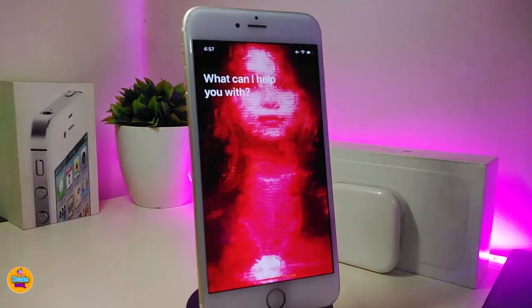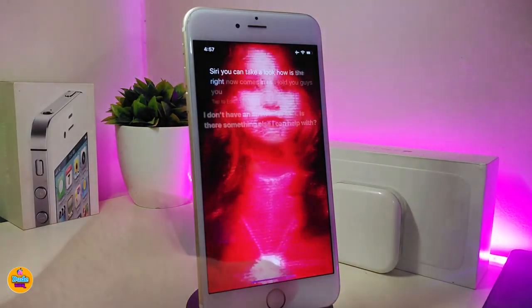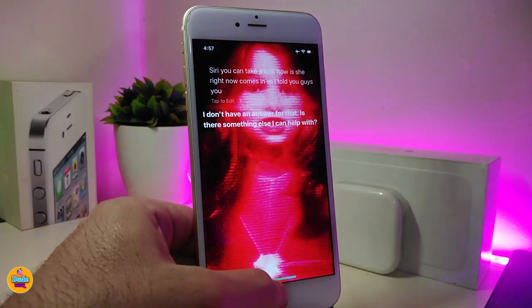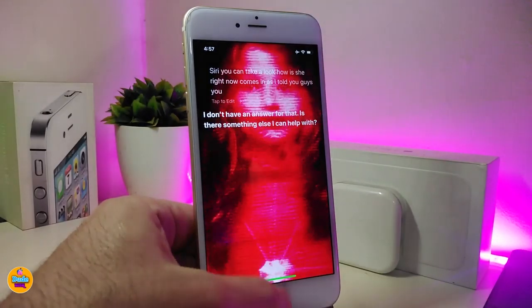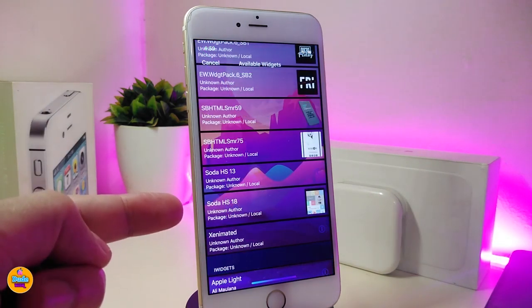If I go ahead and launch Siri, you can take a look at how Siri now looks. You can also customize the Siri background from under the settings just like I showed you guys. If you're looking to bring that kind of stuff into your jailbroken device, go ahead and download Nice Siri.